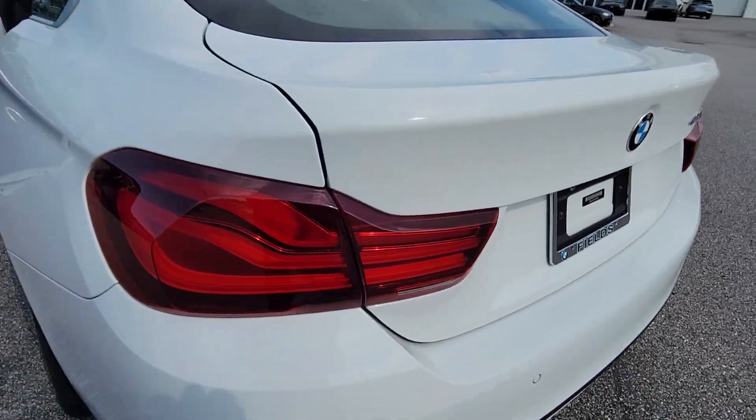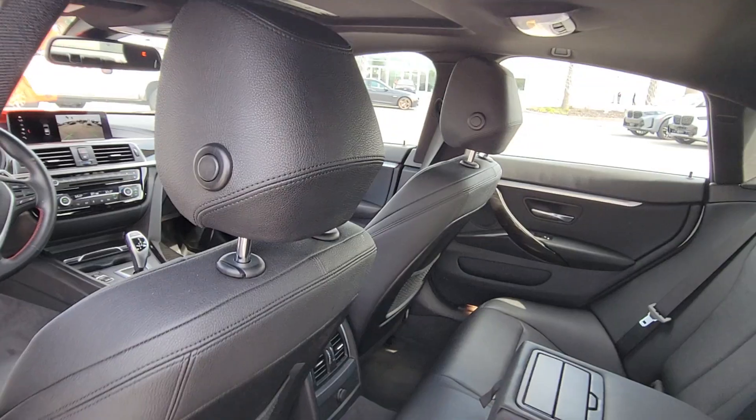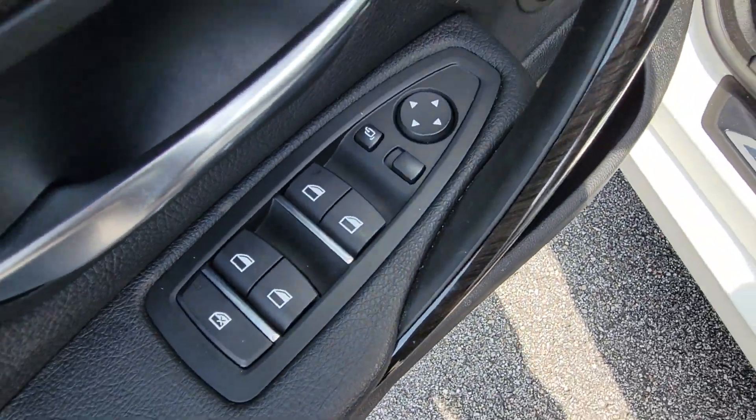These are just some of the great options this vehicle comes with: pre-collision system, lane departure warning, navigation system, sun/moonroof, keyless entry, backup camera, fog lamps, power liftgate, power passenger seat, and keyless start.